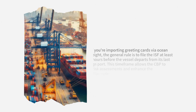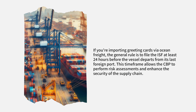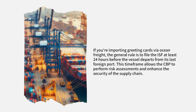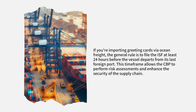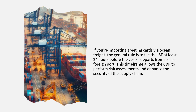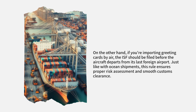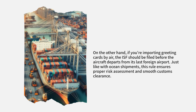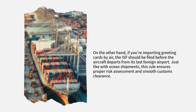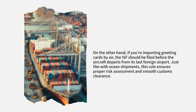If you're importing greeting cards via ocean freight, the general rule is to file the ISF at least 24 hours before the vessel departs from its last foreign port. This time frame allows the CBP to perform risk assessments and enhance the security of the supply chain. If you're importing greeting cards by air, the ISF should be filed before the aircraft departs from its last foreign airport, ensuring proper risk assessment and smooth customs clearance.